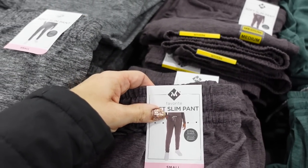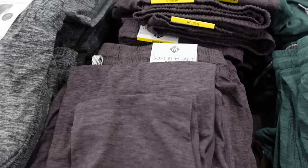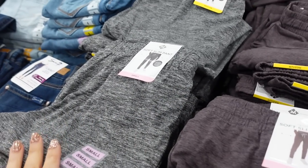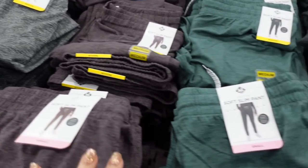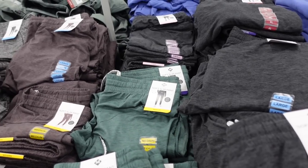New colors in the soft joggers — they look like they are tighter towards the bottom, super stretchy, in burnout colors: the gray, mauve, green, and charcoal. They are $13.98.